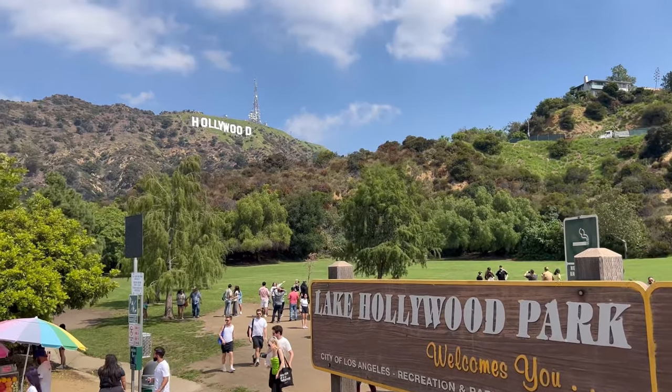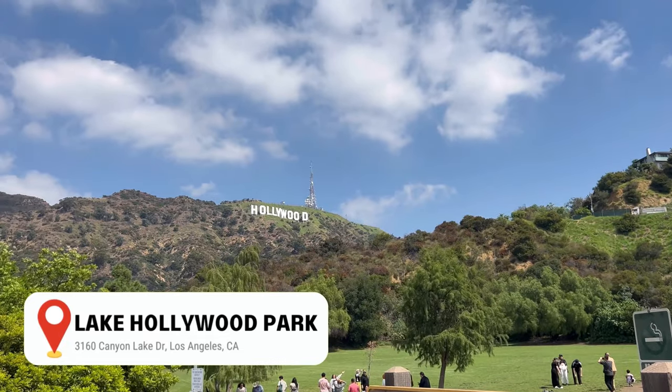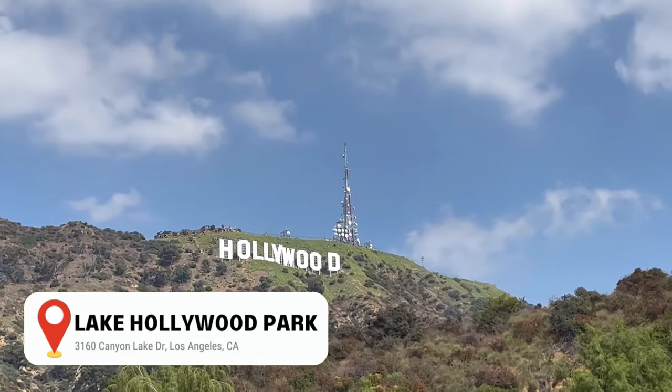So let's start with visiting the Lake Hollywood Park, where you can take pictures with the iconic Hollywood sign.